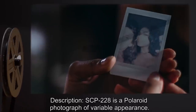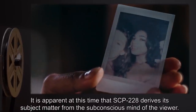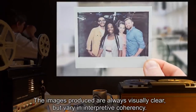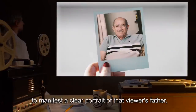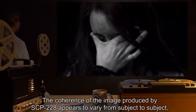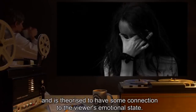Description: SCP-228 is a Polaroid photograph of variable appearance. It appears that SCP-228 derives its subject matter from the subconscious mind of the viewer. The images produced are always visually clear, but vary in interpretive coherency. For example, one viewer may cause SCP-228 to manifest a clear portrait of that viewer's father, while another causes an image of a heart-shaped object submerged in green fluid. The coherence of the image produced by SCP-228 appears to vary from subject to subject, and is theorized to have some connection to the viewer's emotional state.